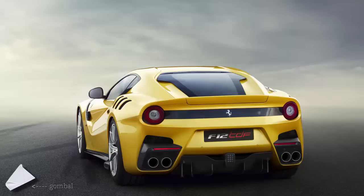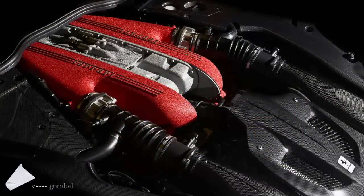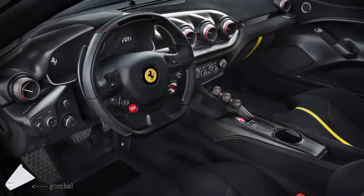Ferrari has also increased by 8% the ratio of the front tires compared to the rear ones for an even more dynamic behavior, and has fitted the car with an innovative rear-wheel steering system called Virtual Short Wheel Base. Integrated with the other vehicle dynamic control systems, this system guarantees the steering wheel response times and turn-in of a competition car while increasing stability at high speed, according to Ferrari.